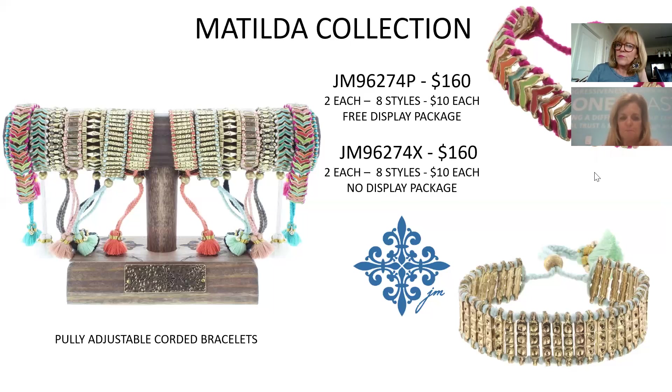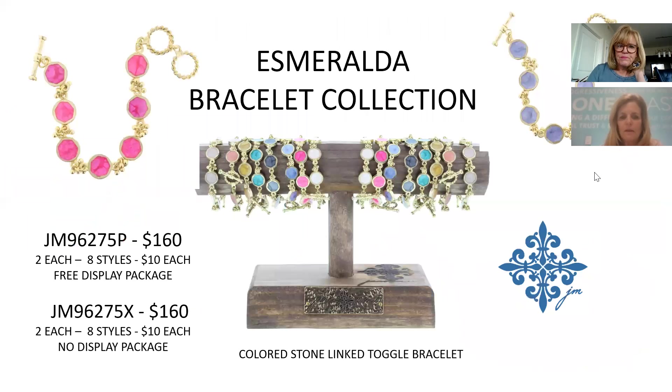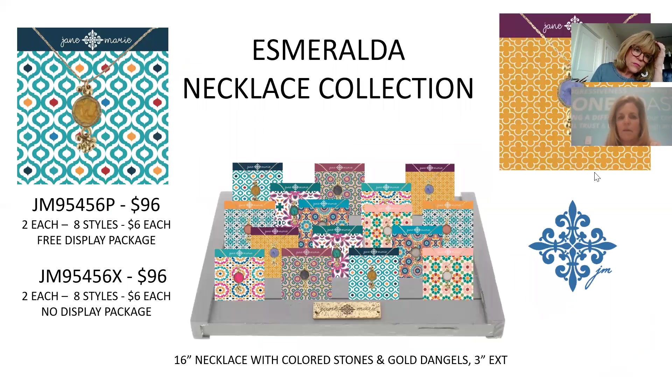The Ismerelda Bracelet Collection has eight different color styles at $10 each — a linked chain with toggle closure. The matching necklace on the next slide ties back to these exact colors. These are carded. Separately, the necklace is a great gift price point at $6, eight in the collection, $96 for the package.